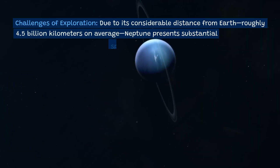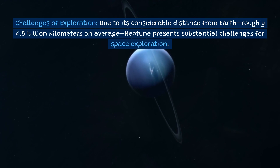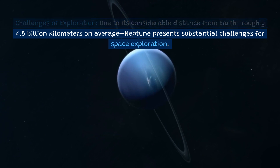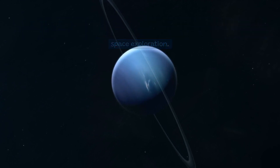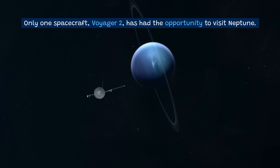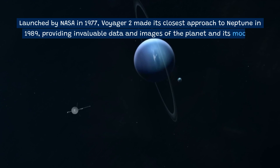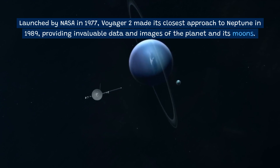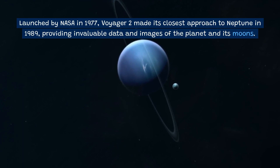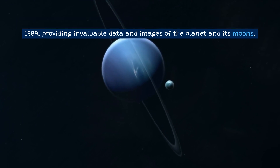Due to its considerable distance from Earth — roughly 4.5 billion kilometers on average — Neptune presents substantial challenges for space exploration. Only one spacecraft, Voyager 2, has had the opportunity to visit Neptune. Launched by NASA in 1977, Voyager 2 made its closest approach to Neptune in 1989, providing invaluable data and images of the planet and its moons.